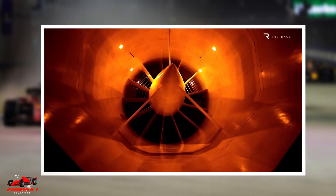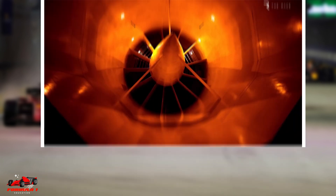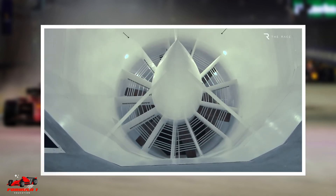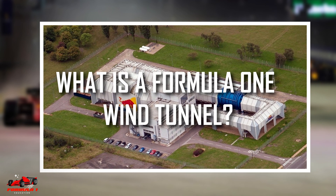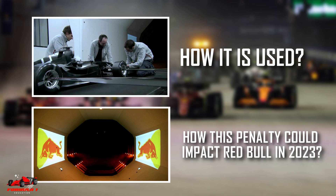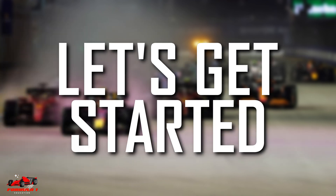If you are a fan of Formula One, you probably heard that Red Bull's wind tunnel testing time for 2023 was cut by 10% for breaching the 2021 cost cap. In this video, we will look at what is a Formula One wind tunnel, how it is used, and how this penalty could impact Red Bull in 2023. Let's get started.